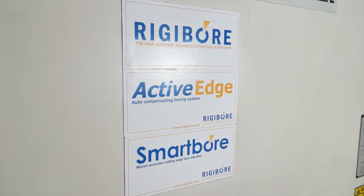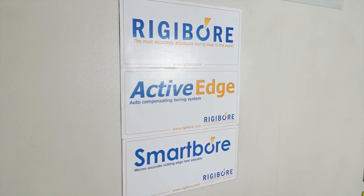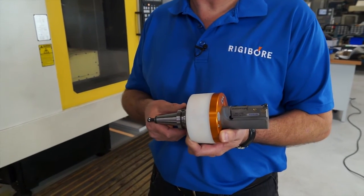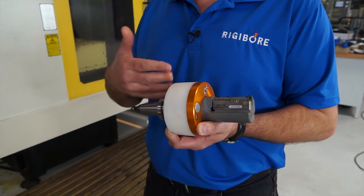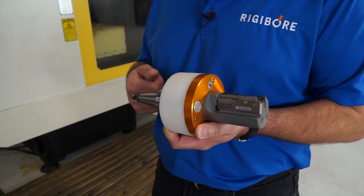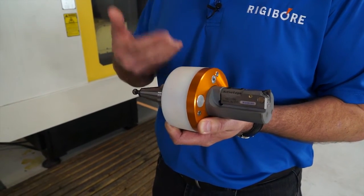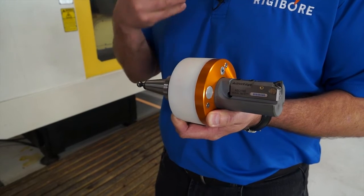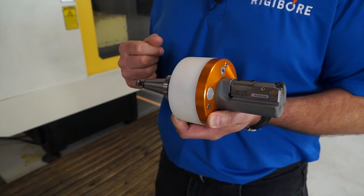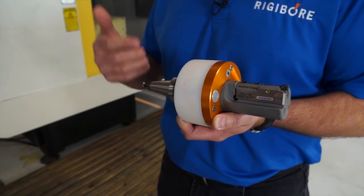The one in your hand again — it's a 30 taper? Yes. Do you do 40, 50 taper? Yes, any taper at all — HSK, whatever the customer's machine spindle is. We look at this as a system. People might see it as a boring tool, but it's actually a system because we're moving the tool automatically, so we build this to order for whatever machine the customer wants to use.